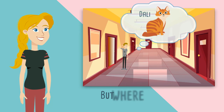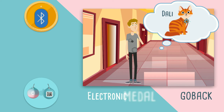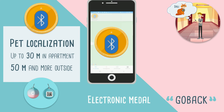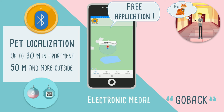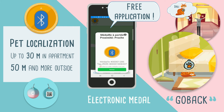Jonathan cannot find his cat Dally anymore. Do not panic. Dally is equipped with the electronic GO-BACK medal. On his phone, Jonathan opens the application GO-BACK Medals, which connects to the electronic medal and immediately locates his cat, who slept under the bed in the room.